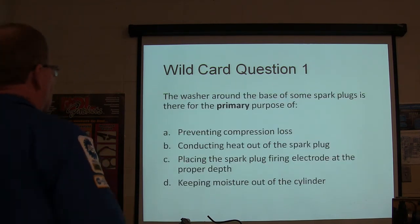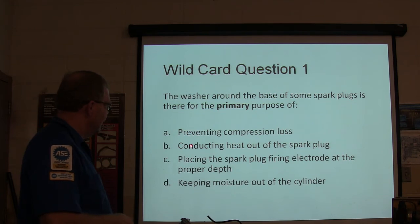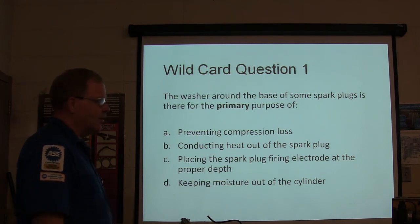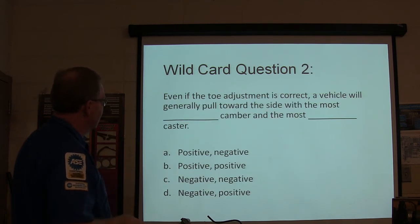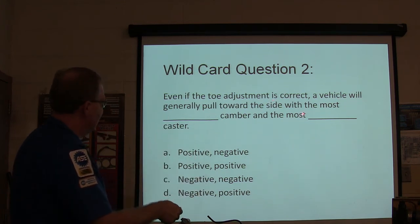Answer review: the washer is there for conducting heat out of the spark plug — that's B. The tapered seat does the same thing on plugs that have a tapered seat. Even if toe adjustment is correct, the vehicle will pull toward the side with the most positive camber — that's the wheel leaning out — and the most negative caster.